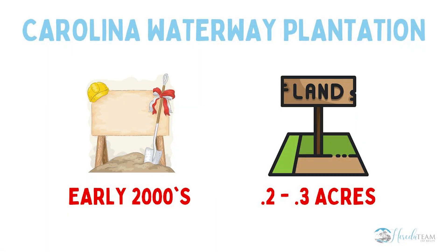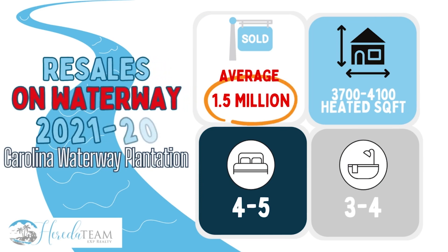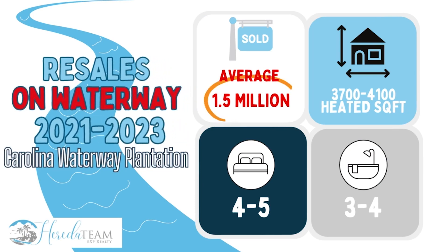Now let's talk about sales in the past two years. Resale homes on the Intracoastal Waterway closed at an average of 1.5 million. These homes were 4 to 5 bedrooms, 3 to 4 bathrooms, and ranged from 3,700 to 4,100 heated square feet.